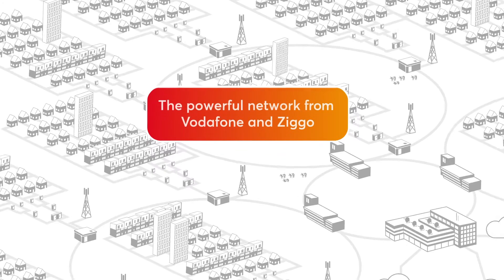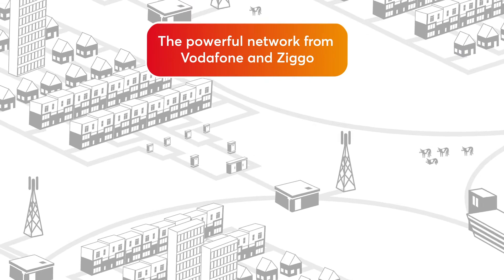Giganet, the powerful network from Vodafone and Ziggo. How does it look behind the scenes?